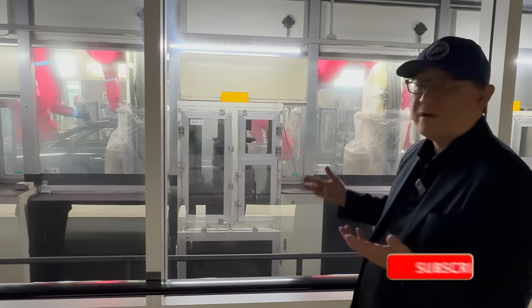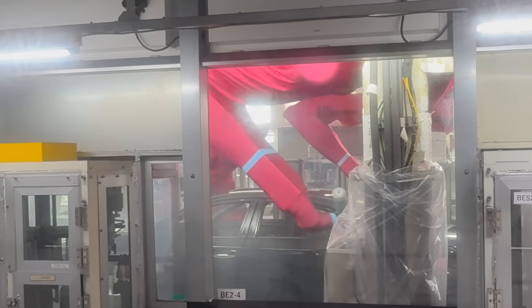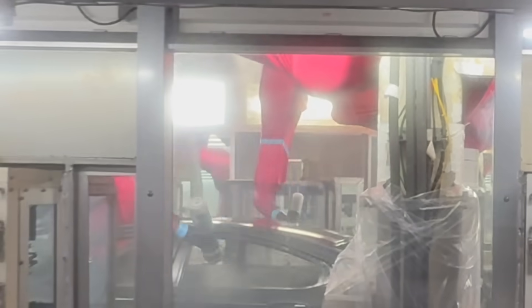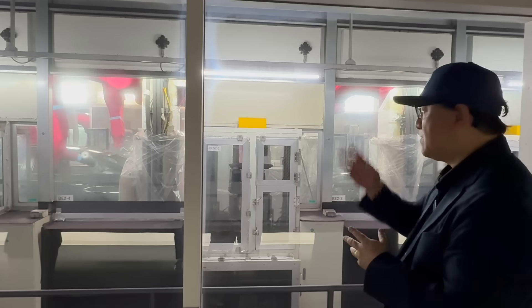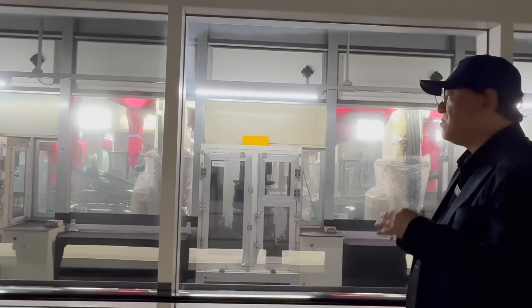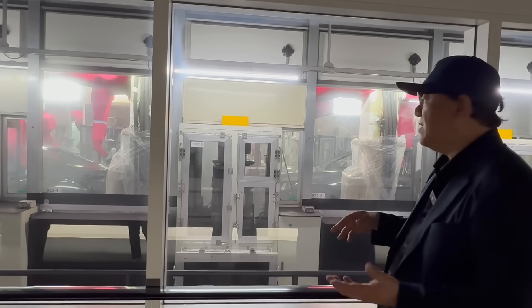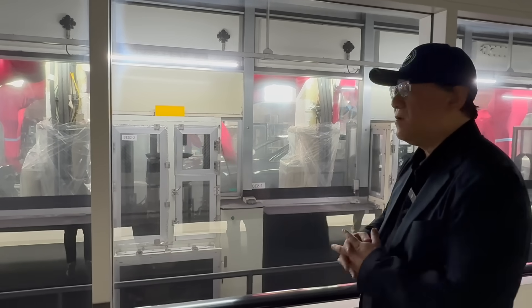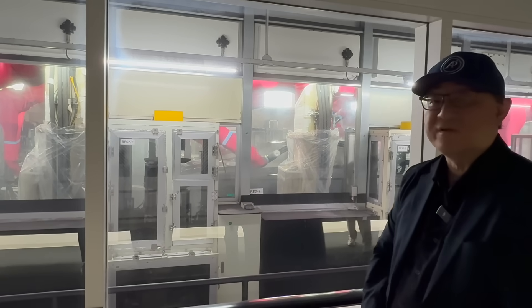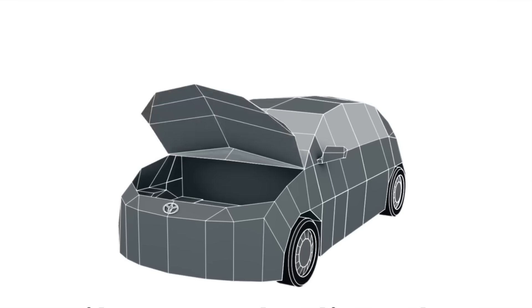The robot covers are divided into three sections based on proximity to the car. Below the blue line — the closest section — gets the dirtiest and must be changed every shift. The section above the blue line is changed once a month. A third outer section stays relatively clean and is only changed three times a year during shutdown periods. This tiered maintenance approach minimizes cost while ensuring the robotics perform flawlessly. Interestingly, this cover replacement schedule is not always standardized across Toyota and Lexus factories.